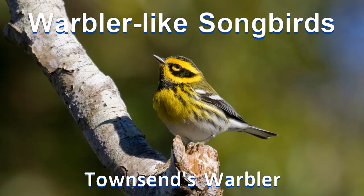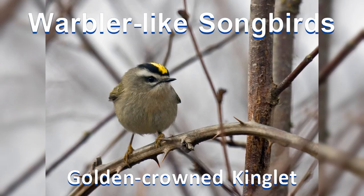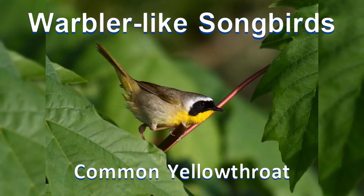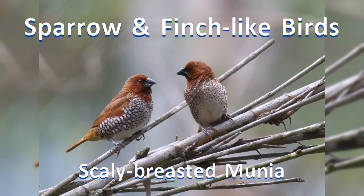Twelve: warbler-like songbirds. Here are some small birds that search for insects in the foliage, often in the canopy of trees. Many are colorful with yellow and green. Warblers are quite active, flitting from branch to branch. Vireos are sluggish.